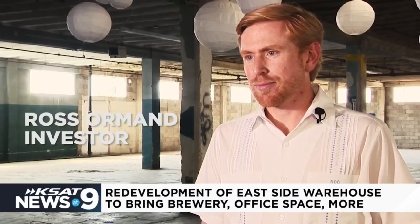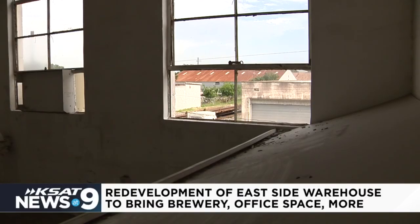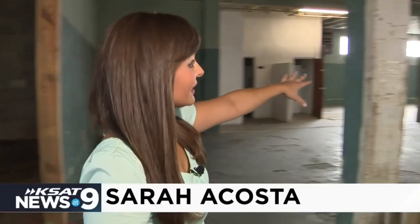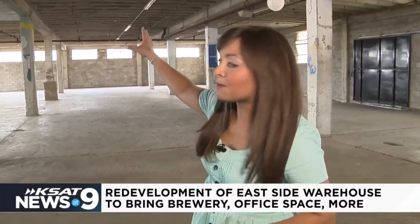Ross Ormond is one of the investors for this property in the Denver Heights neighborhood. He believes this project will bring more economic growth to the area. "I think what this will do is help the community be more engaged." When you first walk into the warehouse, this space will be a restaurant space. Right here will be an outdoor courtyard, and in the middle of the warehouse will be a space for the community, with the brewery in the back corner.